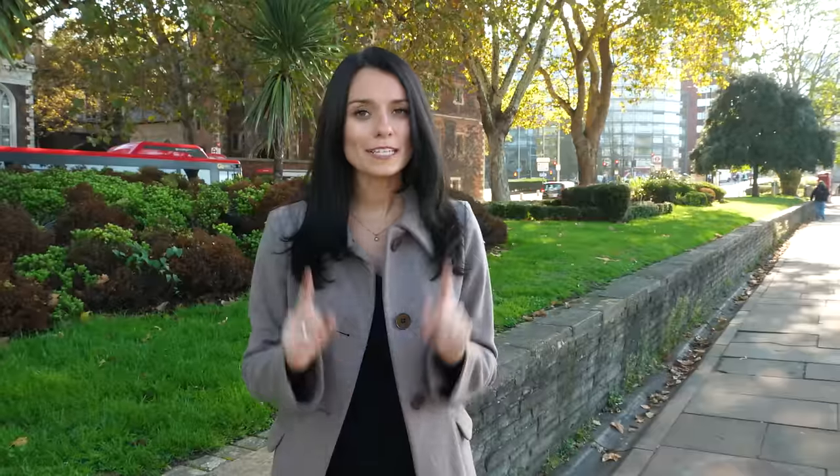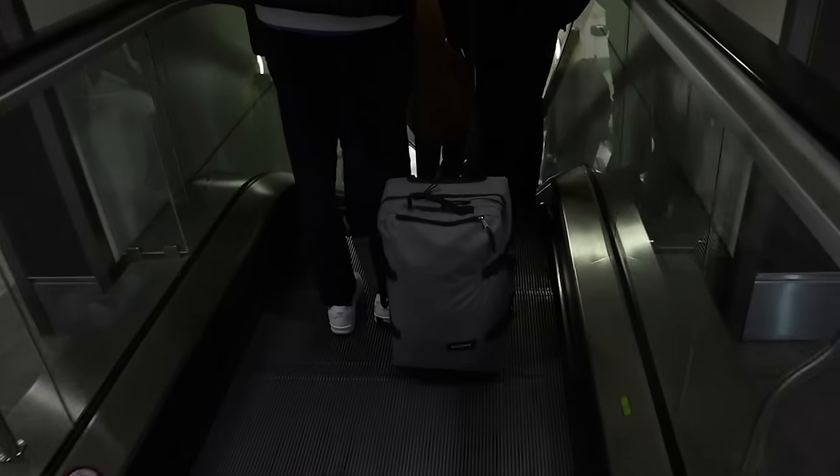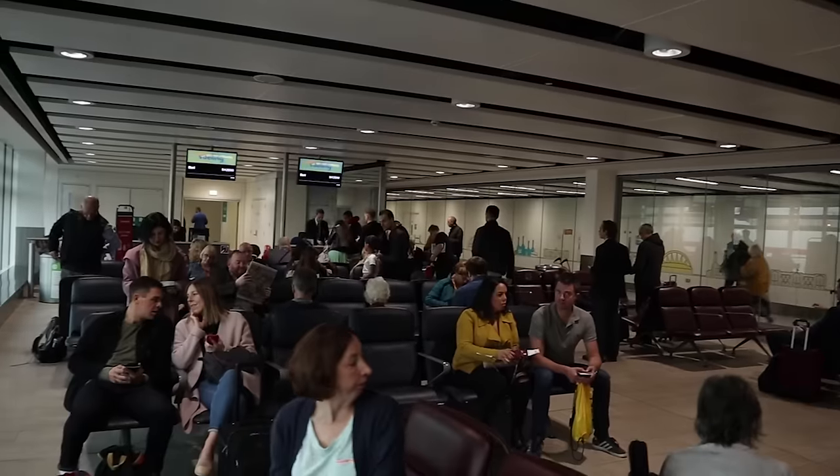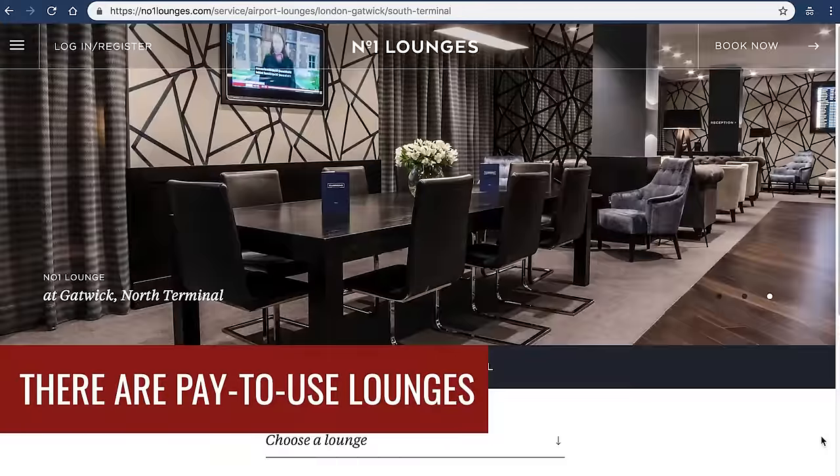Head to your gate early. Gatwick does this thing where they wait until the very last minute to post your gate for your flight, so as soon as you see that gate posted, head there — because a lot of the gates at Gatwick take a really long time to get to and you don't want to find yourself running to make your flight.